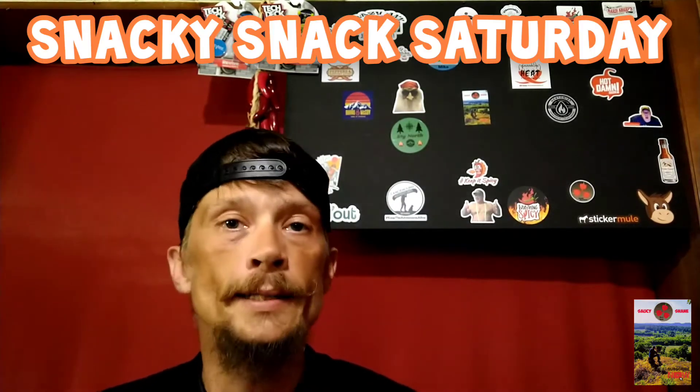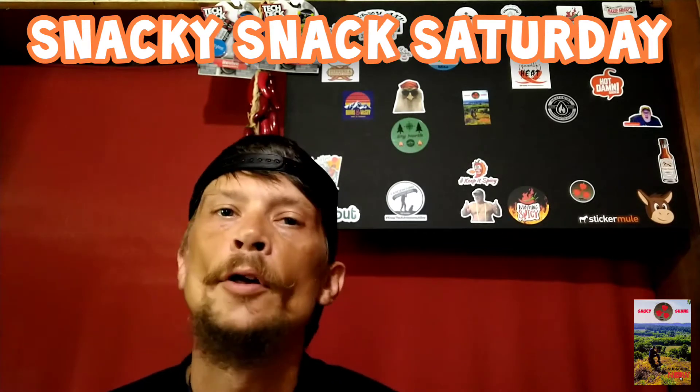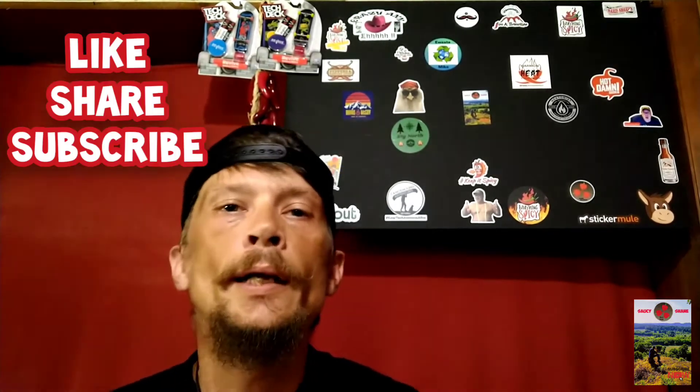What's up everybody, it's your boy Saucy Shane back with another Snacky Snack Saturday. Hope you all are having a great weekend. Don't forget to smash that thumbs up on your way in. Today guys, we're going back to the Speedway — a little gas station.